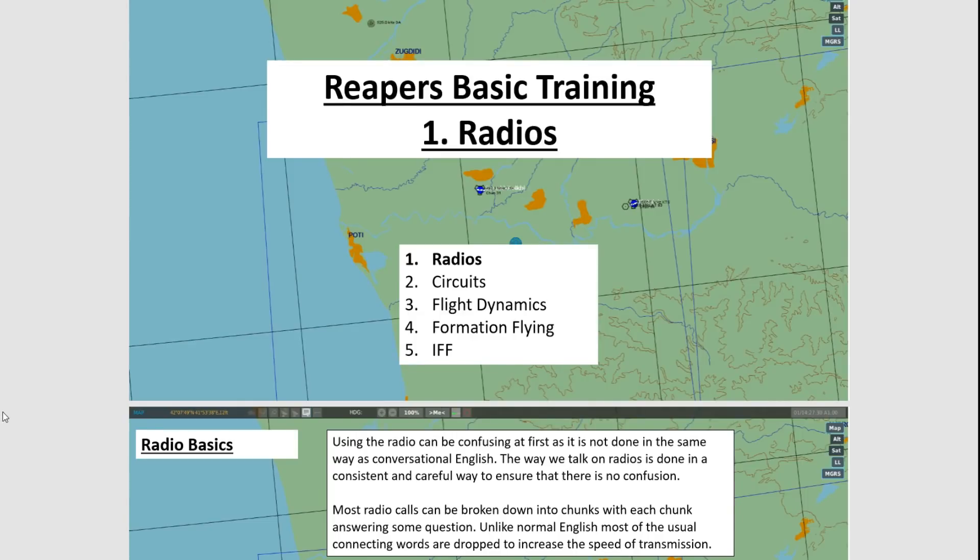As Catmus mentioned, we are going into the exciting world of radio communications, and in a bit we'll also be looking at circuits. The reason why we're doing this is because, as we found out in that mission a little while ago, information is key. The faster you can get information to people, the more likely they are to find an enemy and shoot them down.